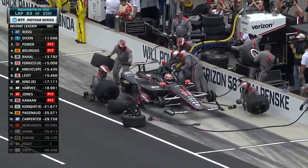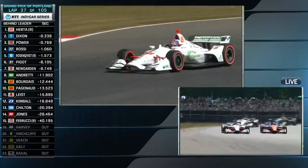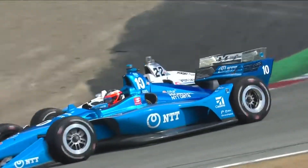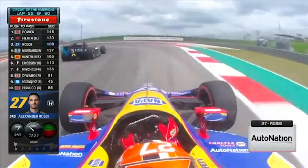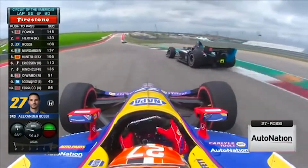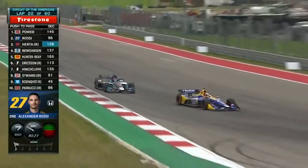We should also mention the tires. IndyCar uses Firestone tires, and there are two different compounds to choose from: a red compound, discernible by the red stripe on the tire, and a black compound. The reds are softer and supply more grip, but they also wear out very fast. Each team must use both compounds during a race, which leads to some interesting strategies. Do you take the faster soft tires early, or do you save them for later?